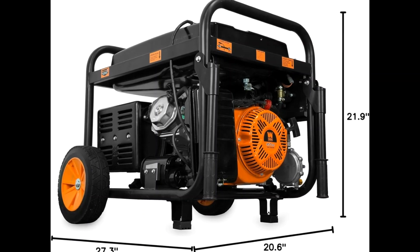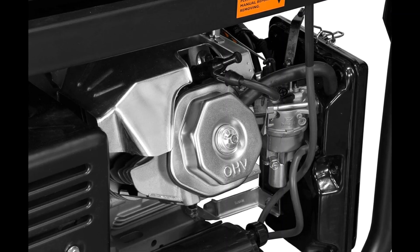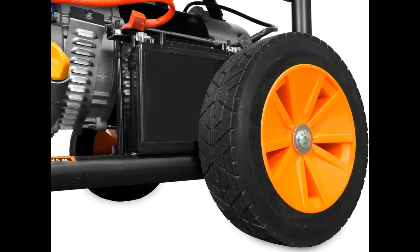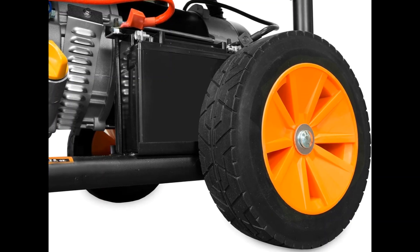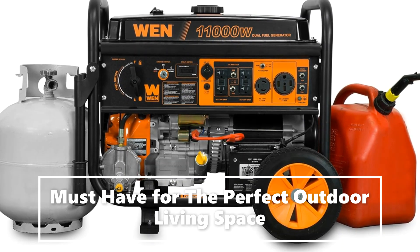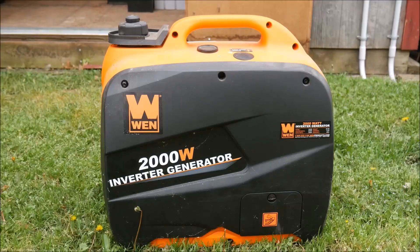With the simple turn of the selection dial, voltage easily goes from 120V to 240V, perfect for transfer switches and emergency backup. Electric start powers the 457 cubic centimeters four-stroke OHV engine with the turn of a key. The 6.6-gallon tank provides up to 8.5 hours of half-load run time.